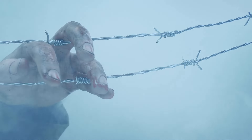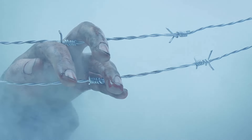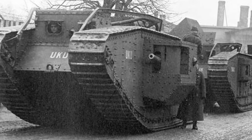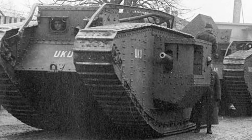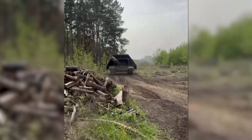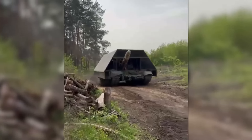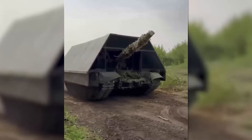Warfare constantly evolves. World War I saw the horrors of trench warfare leading to the development of the tank. This innovation aimed to break the stalemate, offering mobility and firepower. Today, we witness a similar drive for innovation on the battlefields. The emergence of Russia's turtle tanks embodies this constant adaptation.